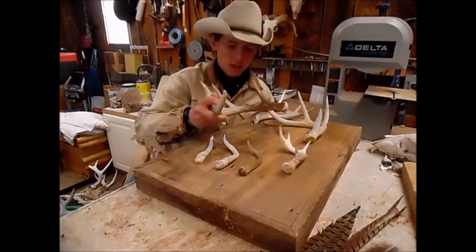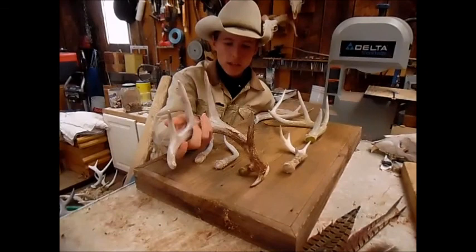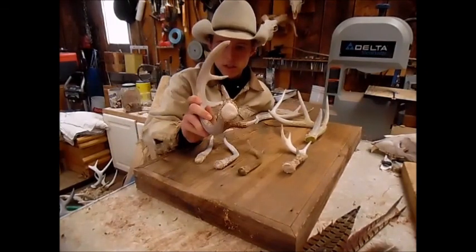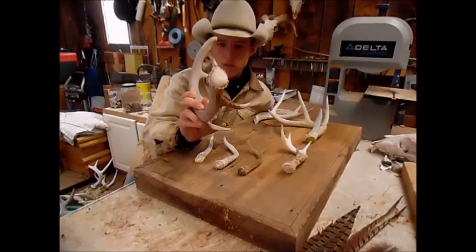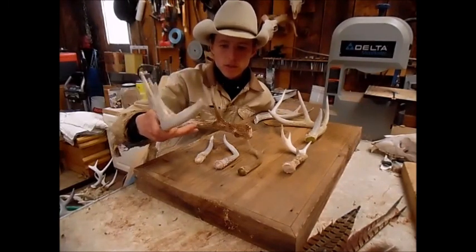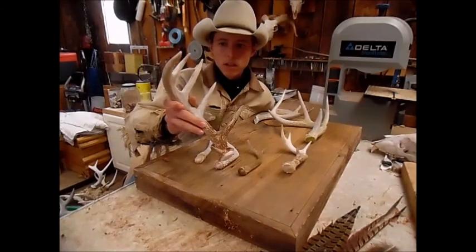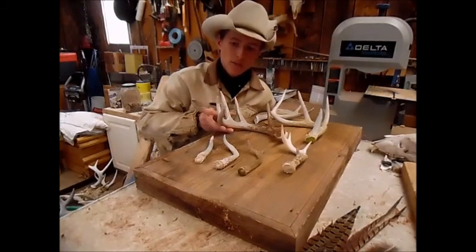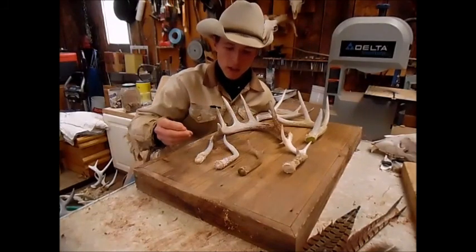And he found this really nice, fresh five point with a nice little goofy base there. Another point sticking out there, so it's a six point. Used to be a seven point, but he broke out that point up there. That one's a really nice one — that was the best one of the day.